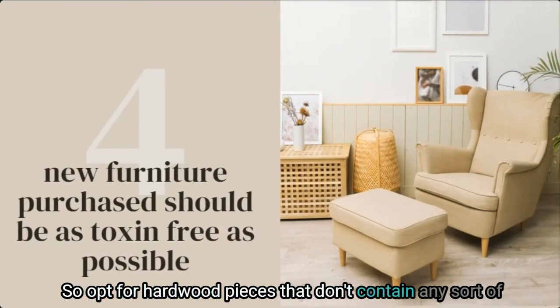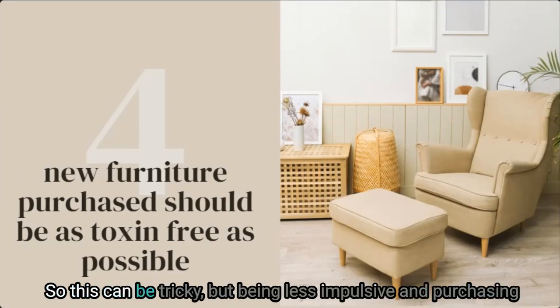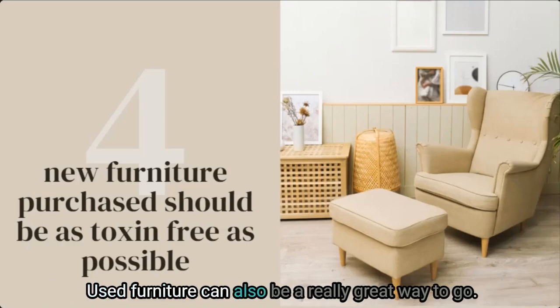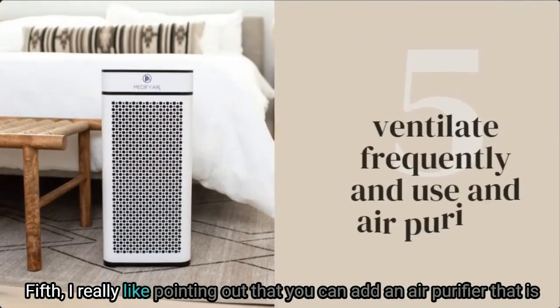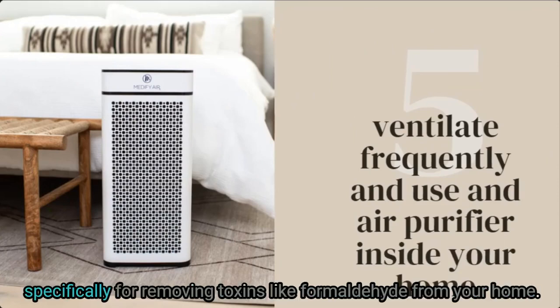Being less impulsive and purchasing items only when you need them, after doing research, is key. Used furniture can also be a really great way to go. Fifth, you can add an air purifier that is specifically for removing toxins like formaldehyde from your home.